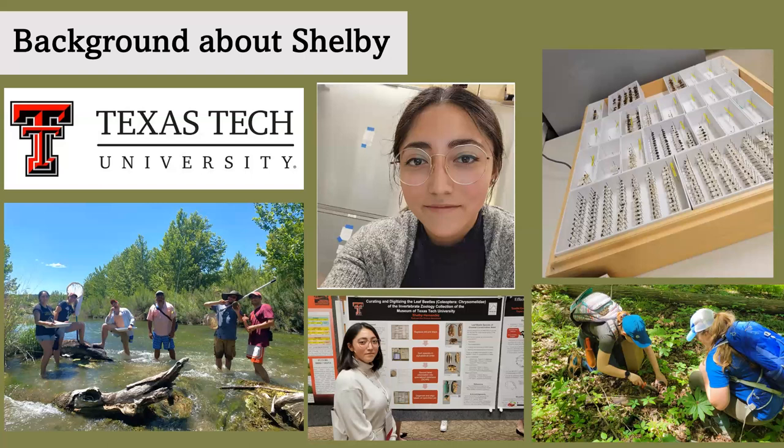Craving more experience, I wanted to see what other classes I could take related to entomology. Luckily, a summer class focusing on aquatic entomology was being hosted by Dr. Longing at the school's sister location in Junction, Texas. It was a fun experience, and we spent a lot of time in the water at various locations catching and preserving our aquatic insects.